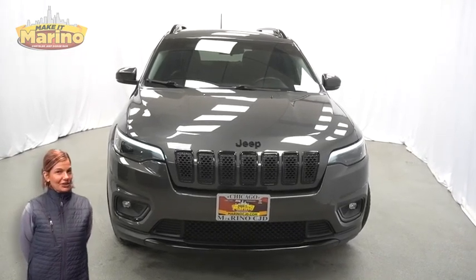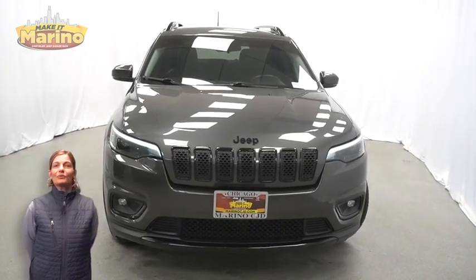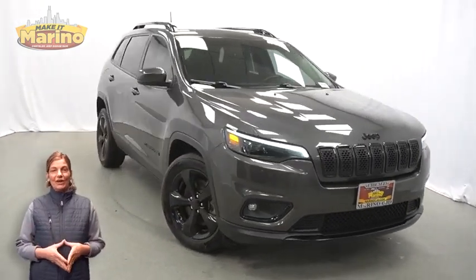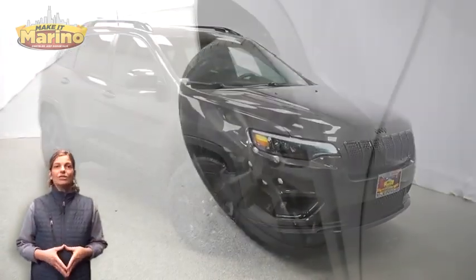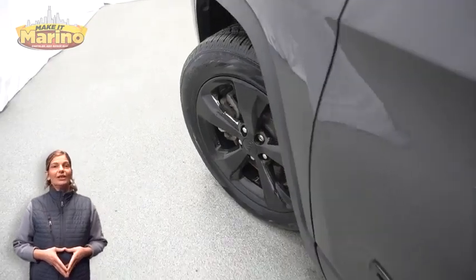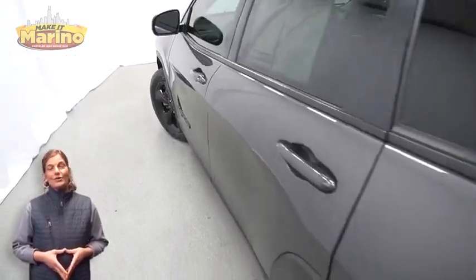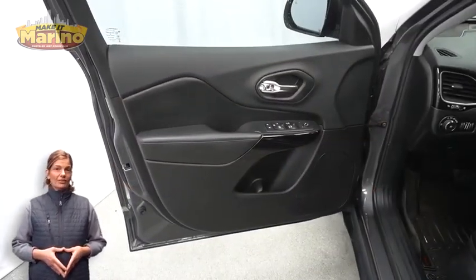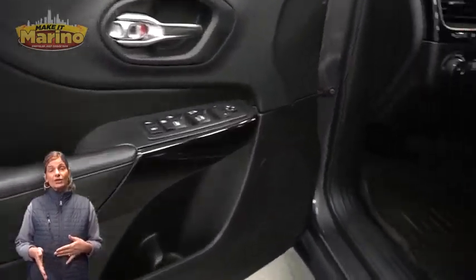Hey, if you're looking for a functional compact SUV with reliability and safety for your whole family, then take a look at this certified pre-owned 2019 Jeep Cherokee Latitude Plus in granite crystal metallic with HID headlamps, the altitude package, 18-inch aluminum wheels, and gloss black exterior badging.